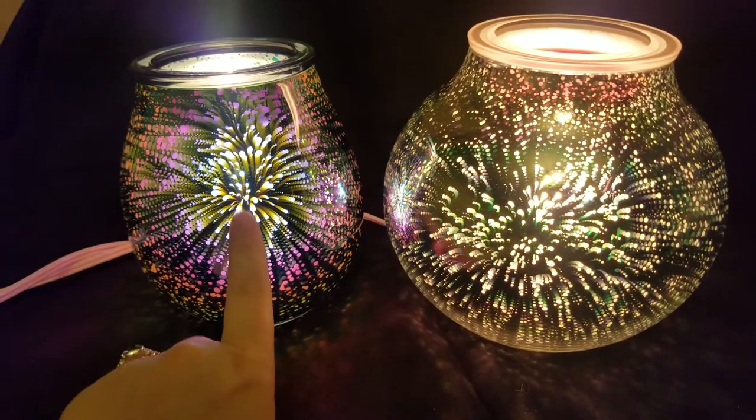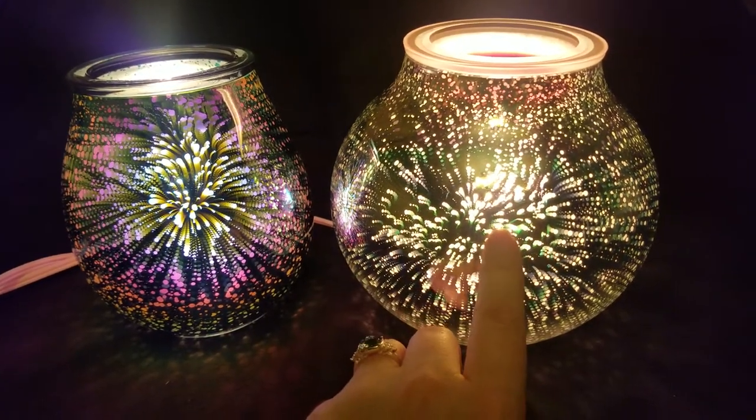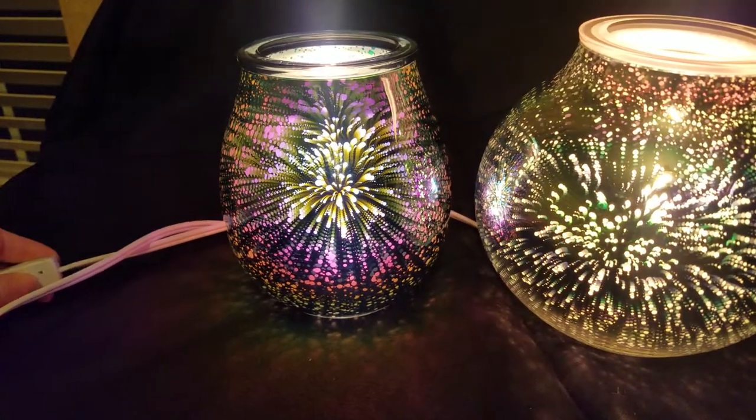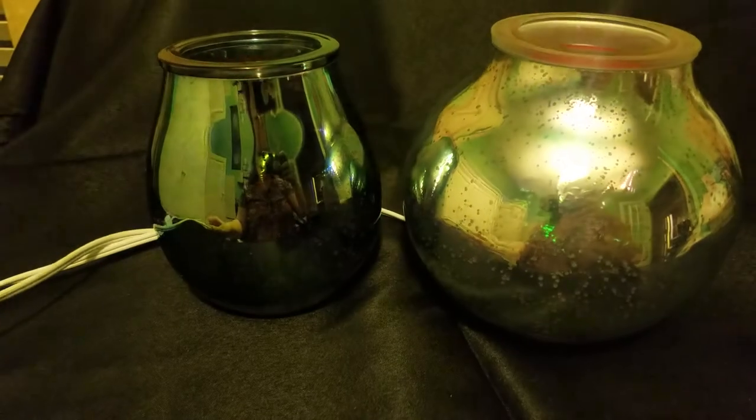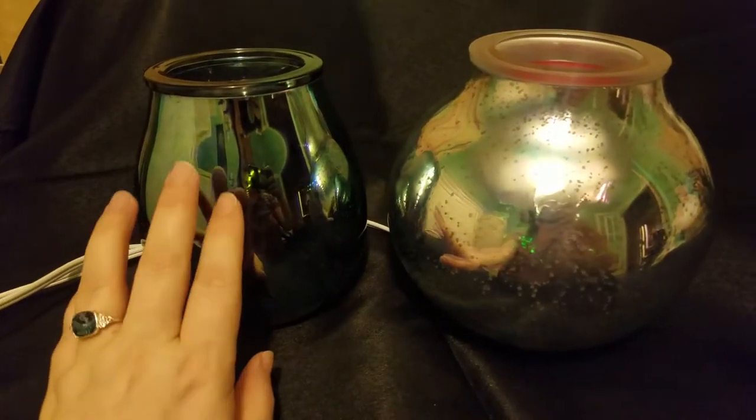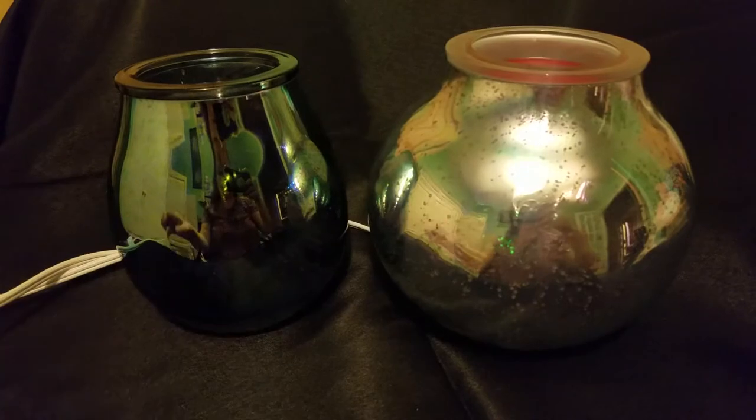This is the Nova and the Stargaze warmers. When they are off, you can see that Stargaze is more silver, and this is a darker, almost metallic bluish-black color.